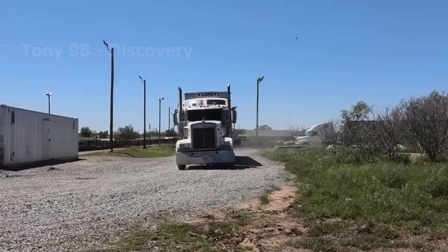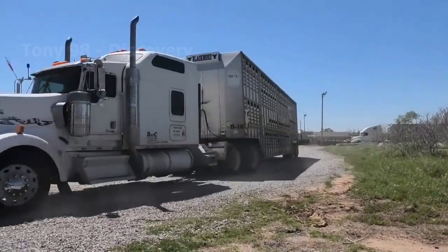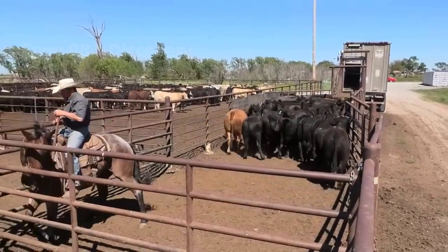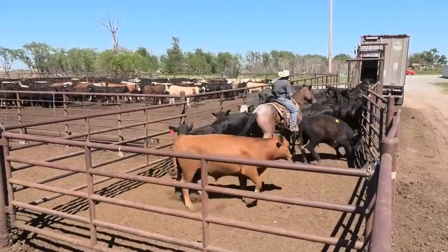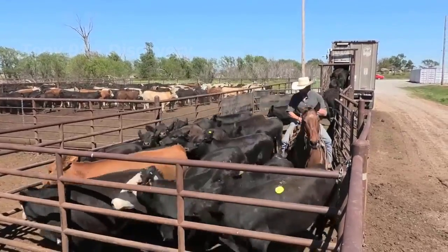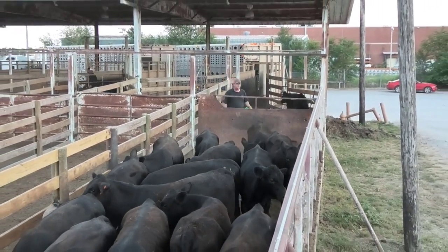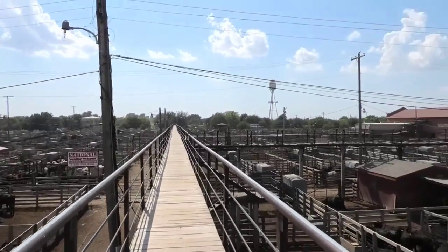Each year from October to December is the time when many cattle auctions take place in Oklahoma. These trucks will go to the farm and transport thousands of cattle to the auction site. Each of these trucks usually carries between 28 and 30 cows. According to statistics, each year about 39 million cattle and calves are slaughtered across the country. After the cattle are transported to the auction site, they will be kept in these barns and wait for their turn to bid. This cattle market can hold auctions for 7,000 cattle every day.